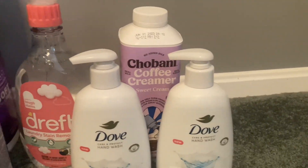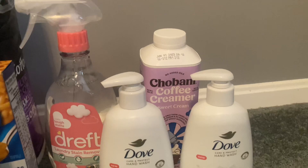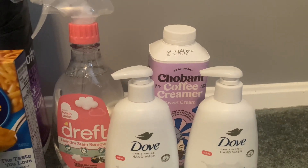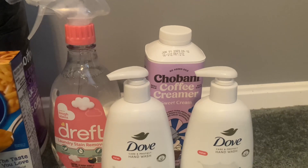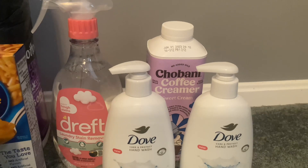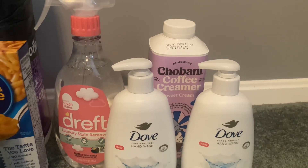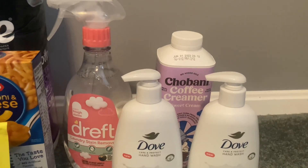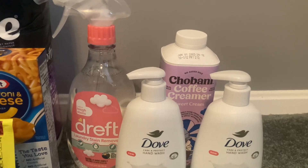Super excited to grab this Chobani coffee creamer — this is the sweet cream. It's priced at $4.28. I had a $1.50 Ibotta rebate, Shopkick gave me $1.48 back, and I completed a Brand Club survey for $1.15, making this just $0.15. You'll notice a lot of these deals you don't need coupons for, and you can still get these products for free or very, very cheap.